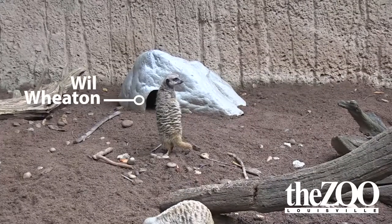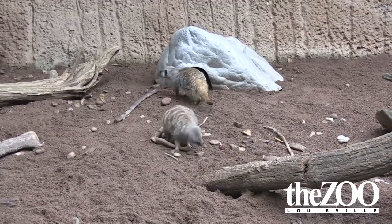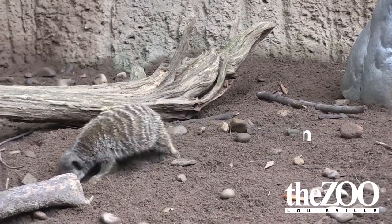Her brother Will has a marking on his right shoulder. Barry has a marking on the base of his tail, and Sheldon you can tell apart pretty easily because he has a short stubby tail.